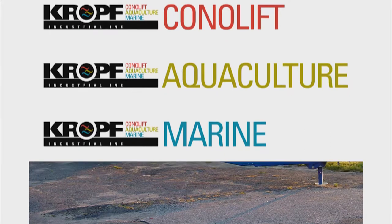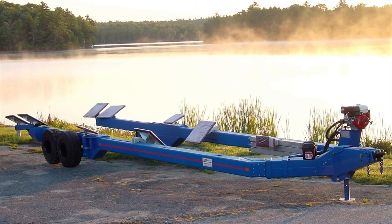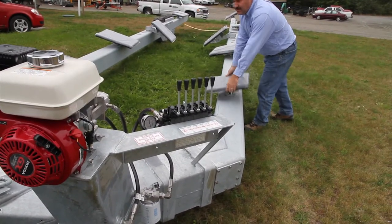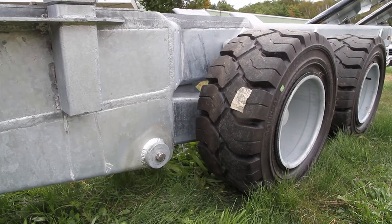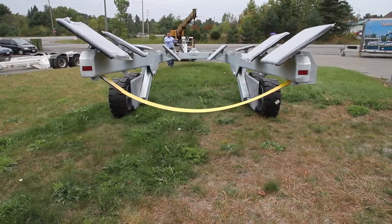Kroff Industrial's manufacturing facility was started as a small backyard welding shop in 1977 by our president Peter Kroff. It's hard to pin it down to an exact date since I did start with a pickup truck with a portable welder in the back while I had a full-time job. We had an opportunity to build the first hydraulic boat trailer, and as the saying goes, the rest is history.